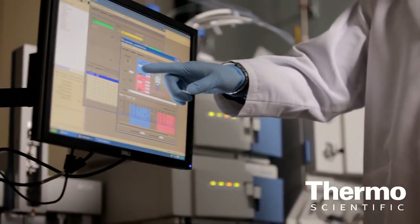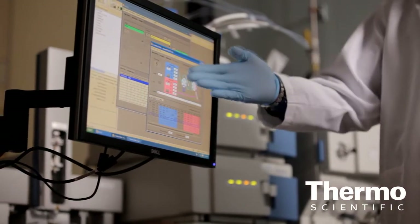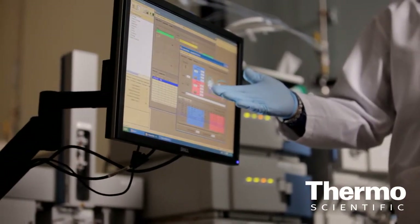We have a great software package that we're highlighting at ASMS: TraceFinder and ExactFinder. Those softwares are really built to take all the innovation, the pre-analytical automation, and the extraction technologies and drive a very routine workflow.